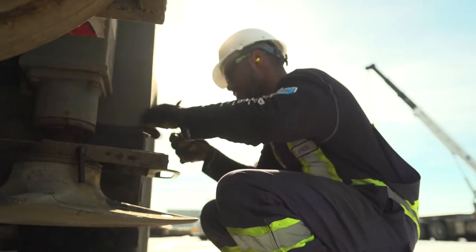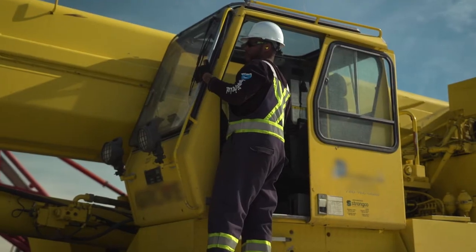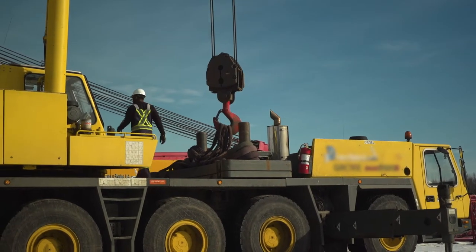The typical day depends on what crane I'm taking to a job. I come to work, look it over, service it, and make sure everything is good to go. Say I'm lifting a tank or a building — we'll have the right equipment there, go through everything on the job, and then carry out the task.